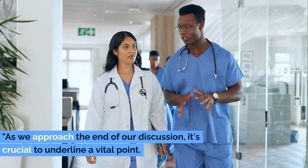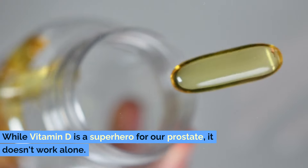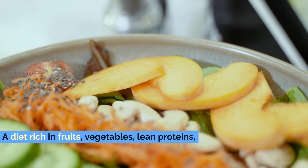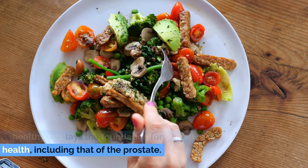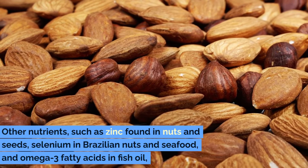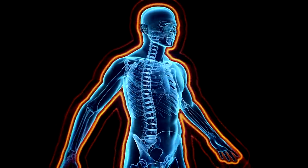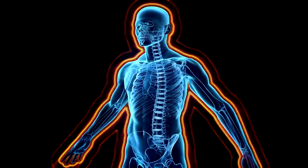While vitamin D is a superhero for our prostate, it doesn't work alone. Just like any team, every member plays a unique role. A diet rich in fruits, vegetables, lean proteins, and healthy fats lays the foundation for overall health, including that of the prostate. Other nutrients such as zinc found in nuts and seeds, selenium in Brazilian nuts and seafood, and omega-3 fatty acids in fish oil also contribute to a healthy prostate by supporting immune function, reducing inflammation, and promoting healthy cell development.